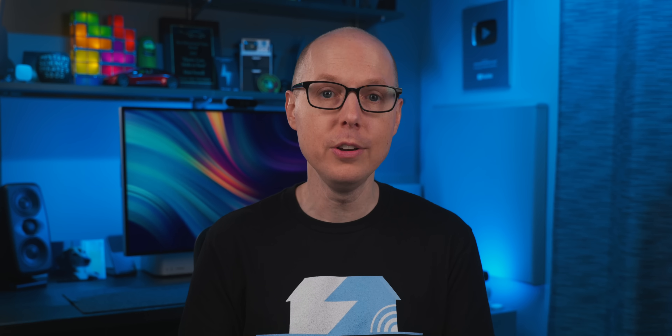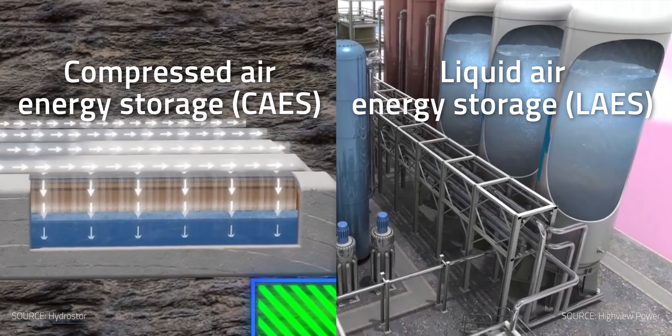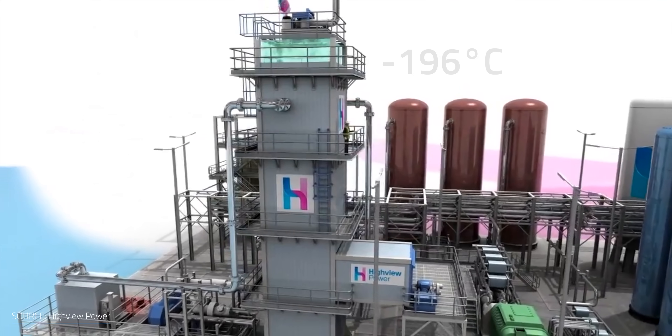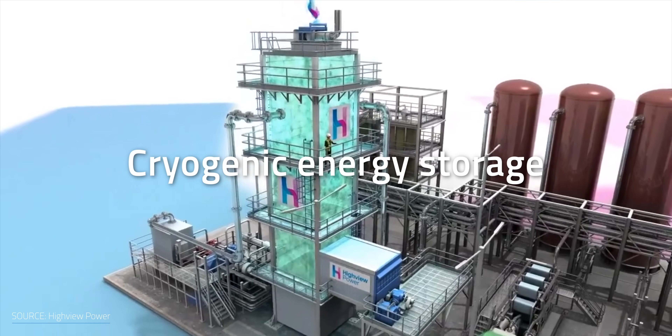CO2 under pressure is not the only gas you can use as a storage medium. Leveraging a similar approach, you can harness pressurized air instead. Based on how you compress air, you can have either compressed air energy storage or liquid air energy storage. For the second process, rather than using a compressor to reduce its volume, you cool it down to negative 196 degrees Celsius, which is why it's also called cryogenic energy storage.